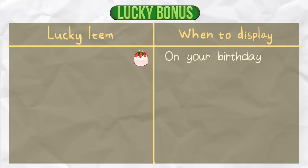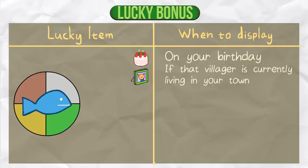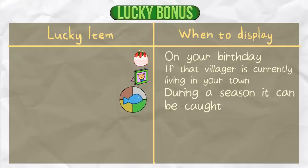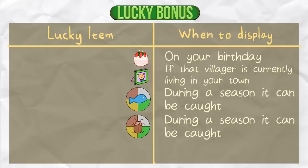Birthday items on your birthday. Villager pictures if that villager is currently living in your town. Multi-seasoned fish — the fish you display has to be a fish that can be caught during more than one season, meaning two or more seasons from spring, summer, autumn, and winter. Display the fish during a season it can be caught. Multi-seasoned bug, which is the same thing as multi-seasoned fish. And a new year hat, which is all year.